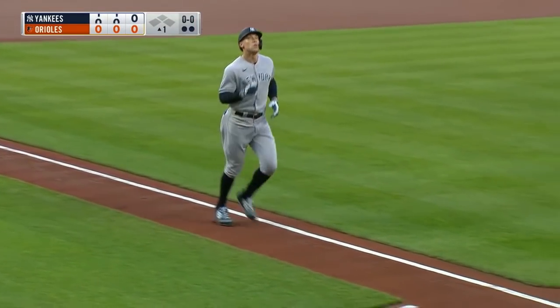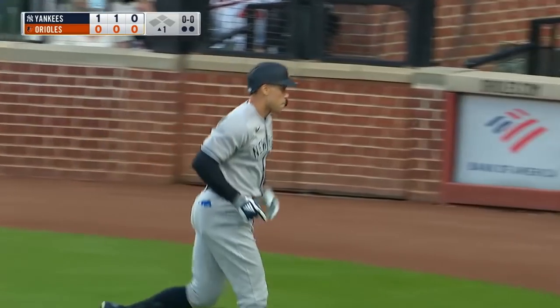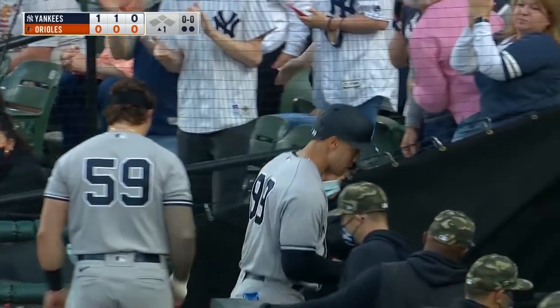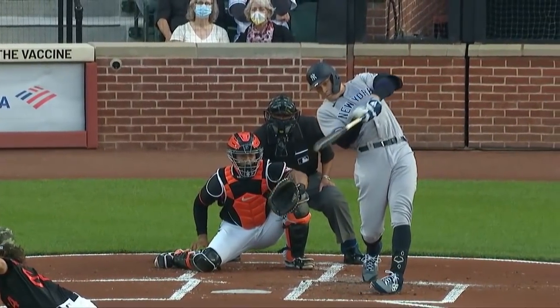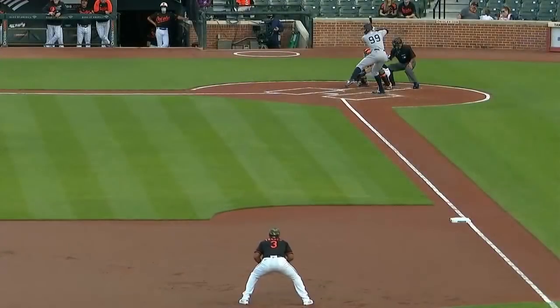Well, we mentioned this is a home run ballpark. And although Judge can hit them out of just about anywhere, he got a slider on the inner half of the plate and he turned on it with authority. And the Yankees are up 1-0. Here's a slider grip, there's the spin — it kind of hangs a bit. And now it's gone. Watch the follow-through: head down, brings the arms in, gets the barrel of the bat on the ball. And this got out of here in a hurry. 21 career home runs now against Baltimore.